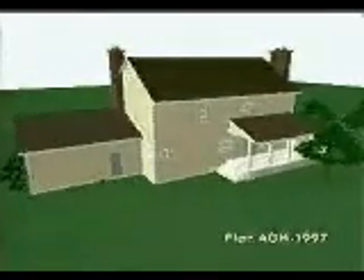Summer evenings will be a breeze on the quaint front porch of this affordable two-story home. This wide porch wraps around three sides of this charming, old-fashioned country-style home.